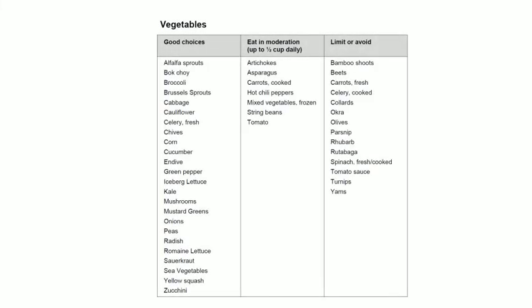For vegetables, good choices include alfalfa sprouts, bok choy, broccoli, brussels sprouts, cabbage, cauliflower, fresh celery, chives, corn, cucumber, endives, green pepper, lettuce, kale, mushrooms, mustard greens, onions, peas, radish, romaine lettuce, sauerkraut, sea vegetables, yellow squash, and zucchini.